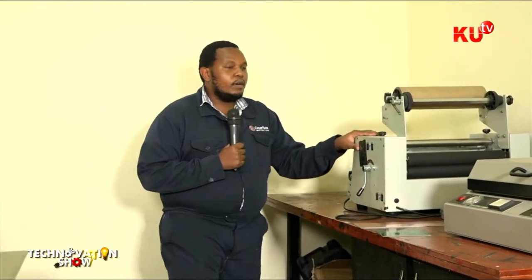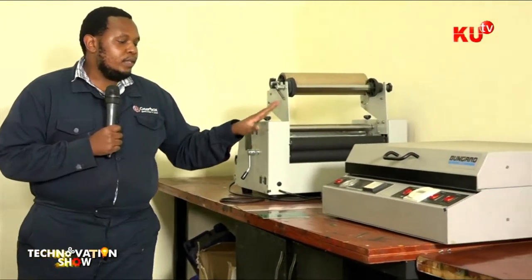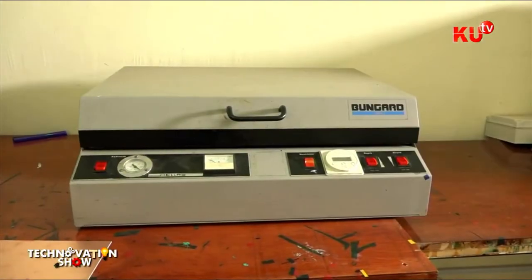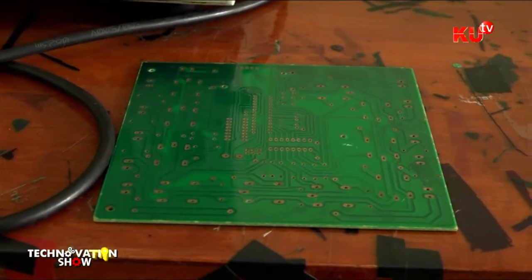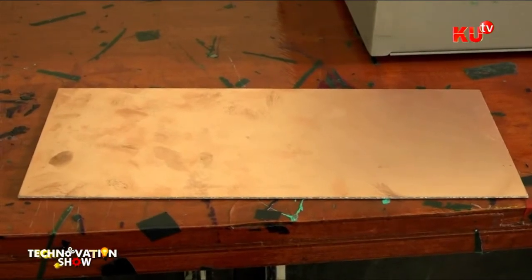Here we have our laminating machine, which helps you paste the paper to the board. Then we have the exposure machine, which helps you transfer the artwork from the design itself all the way to the board. Then we have the developing machine, then the oven. All these machines help us to achieve what we are looking for.